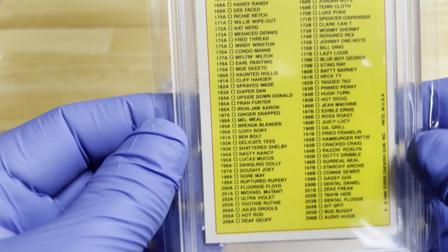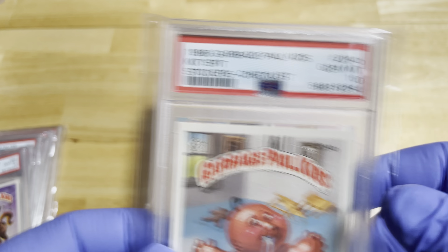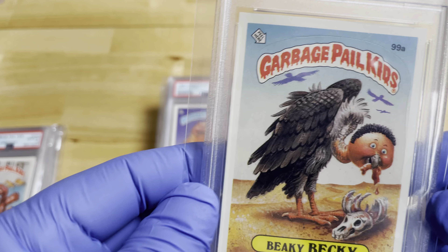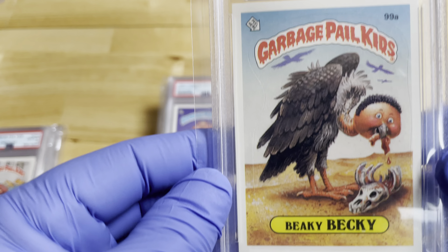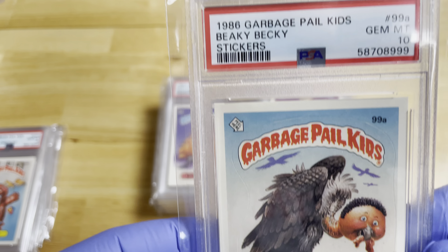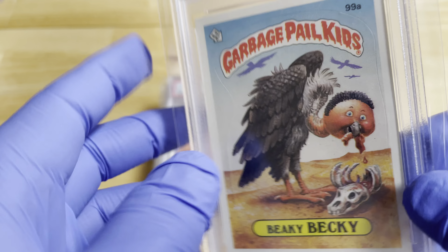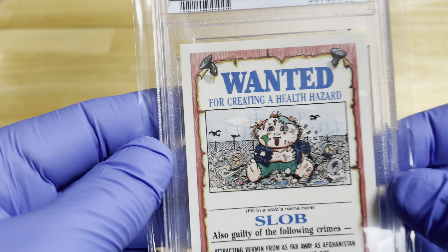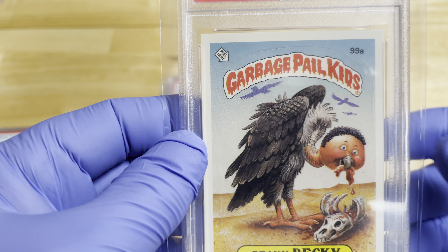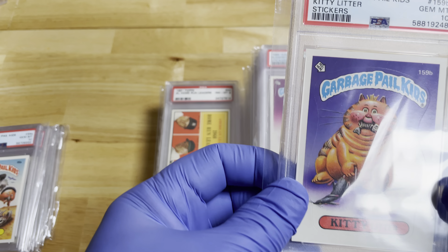Here is Kit Spit. In our area we have a large closeout chain store, and when I was a kid in the mid-80s you could buy boxes of these cards for 10 cents. Here's Becky — number 99A, so there would also be a 99B. This is the 99th card that they ever made of this particular Garbage Pail series.